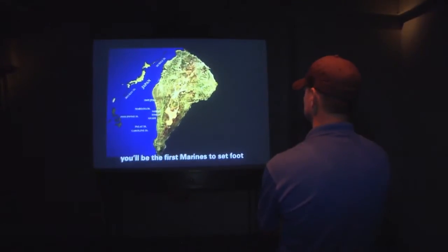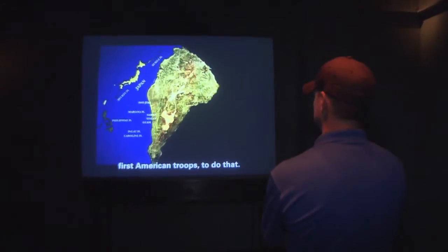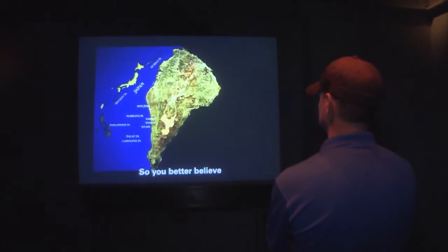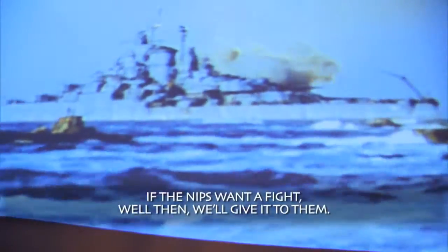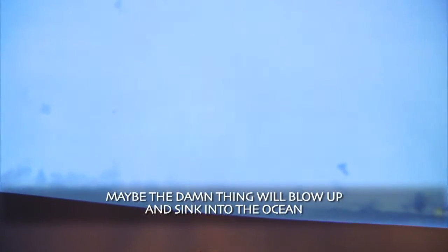When you hit the beach, you'll be the first Marine to set foot on Japanese soil — first American troops to do that. You better believe the enemy's going to be fighting us with everything they've got. If they want to fight, well then we'll give it to them. Maybe the damn thing will blow up and sink into the ocean and we can all go home.